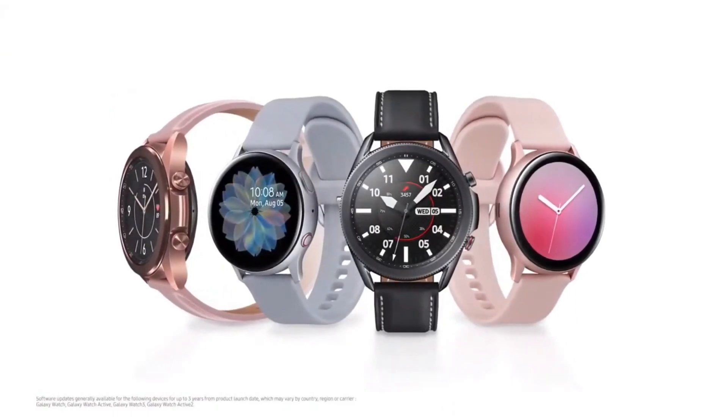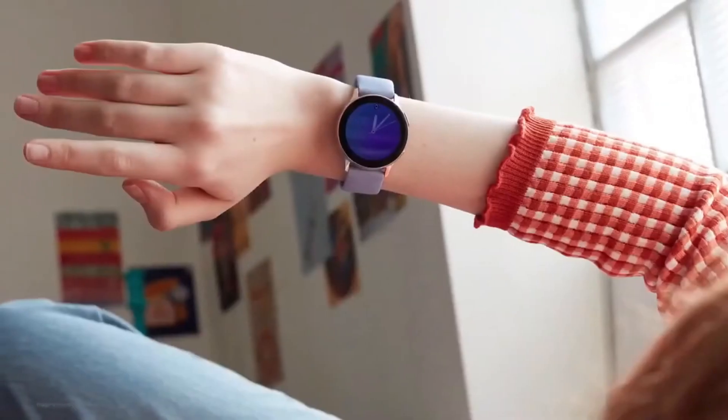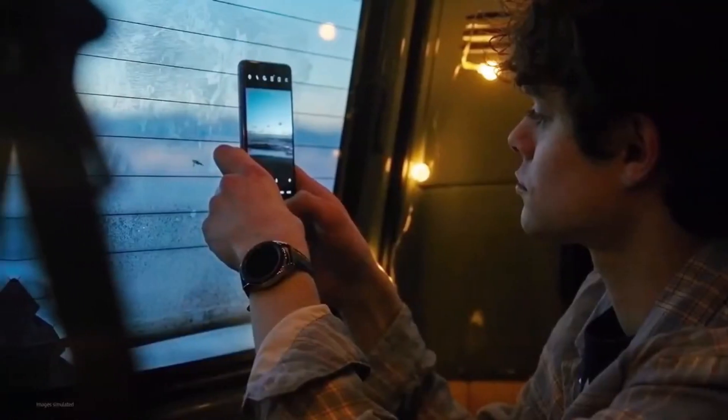Alright fellas, that's all I have with the news today. Stay tuned and subscribe to the channel for any Wear OS smartwatch news — I'll be covering that here. Hit the like button, subscribe to the channel, and we'll catch you guys in the next one. Until next time, peace out.